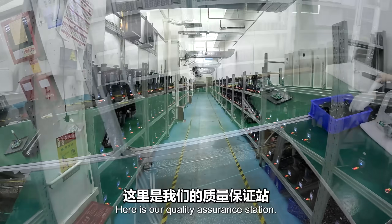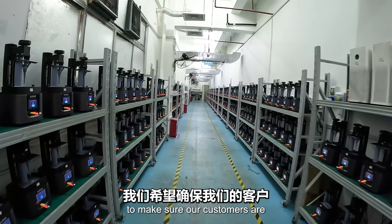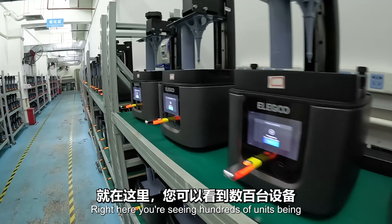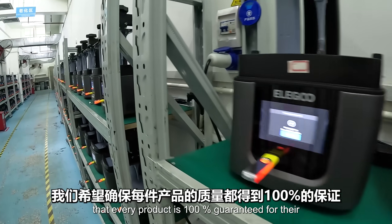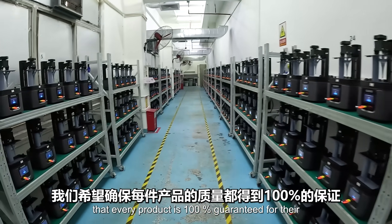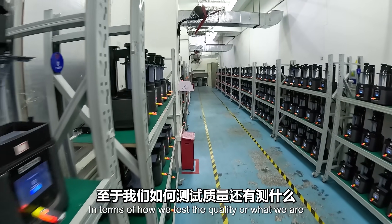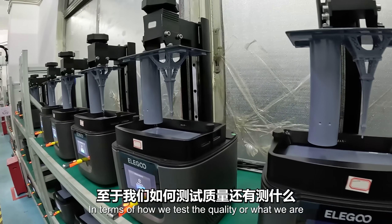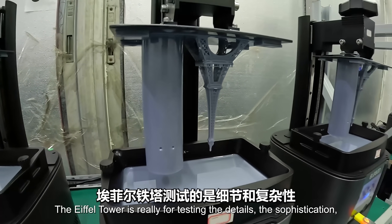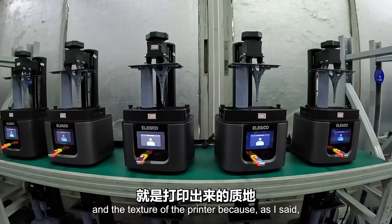Here is our quality assurance station. Elegoo is very committed to quality and we want to make sure our customers are 100% satisfied. Right here, you're seeing hundreds of units being tested at the same time. You can see an Eiffel tower and a cylinder on this resin printer. The Eiffel tower is for testing the details, the sophistication, and the texture of the printer.